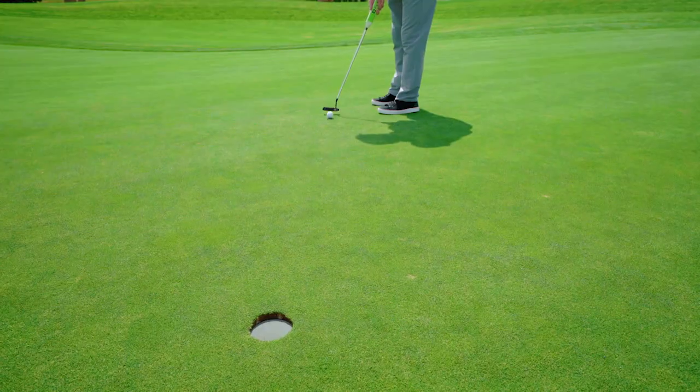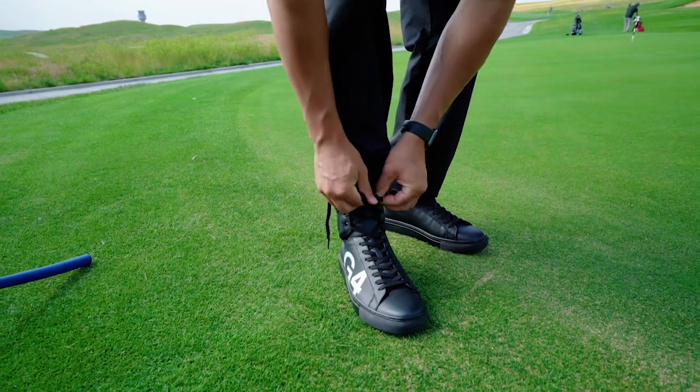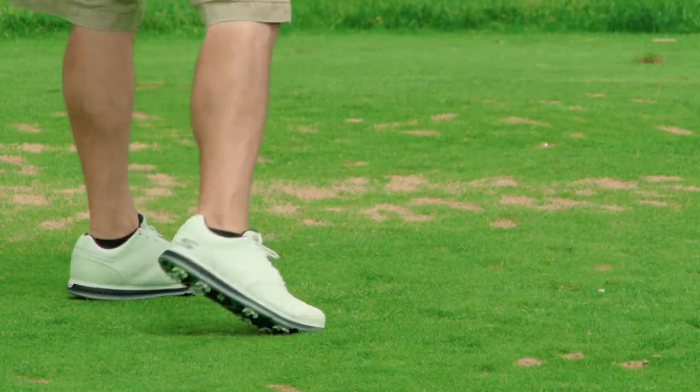Regardless of your playing ability, the golf shoe is as important as your playing partner. And that is why we made these shoes our Top 5 Golf Shoes of 2018.